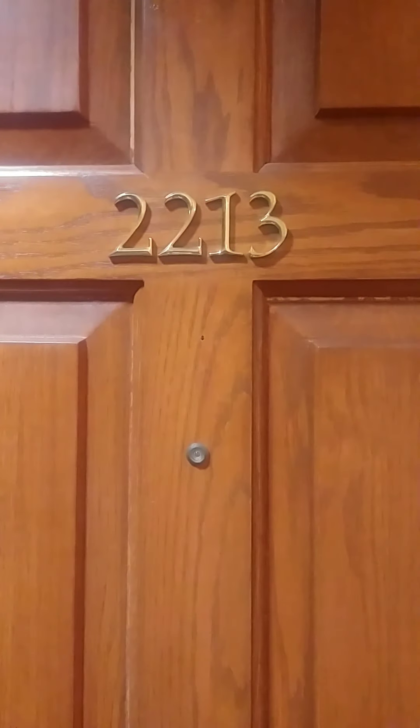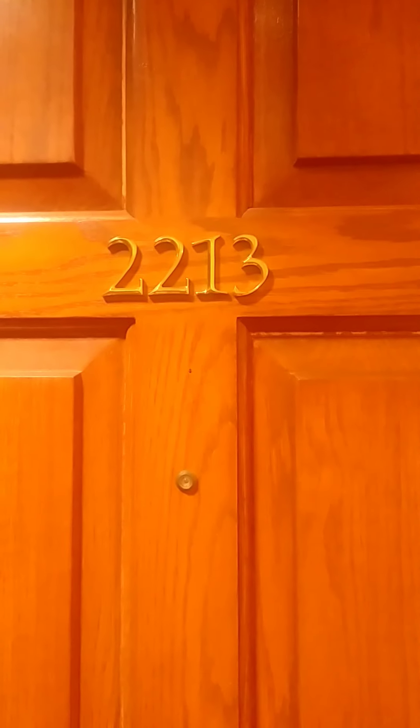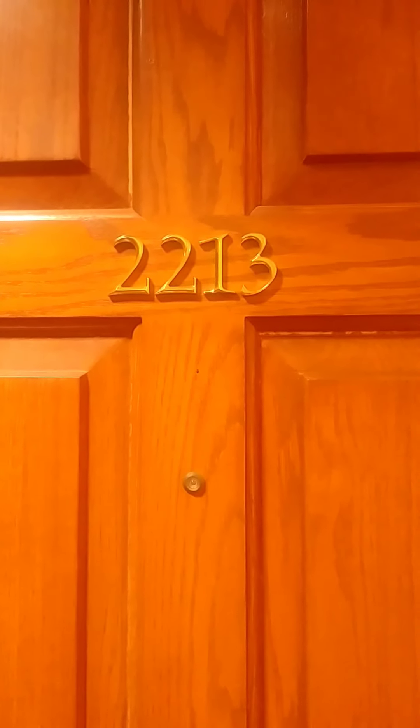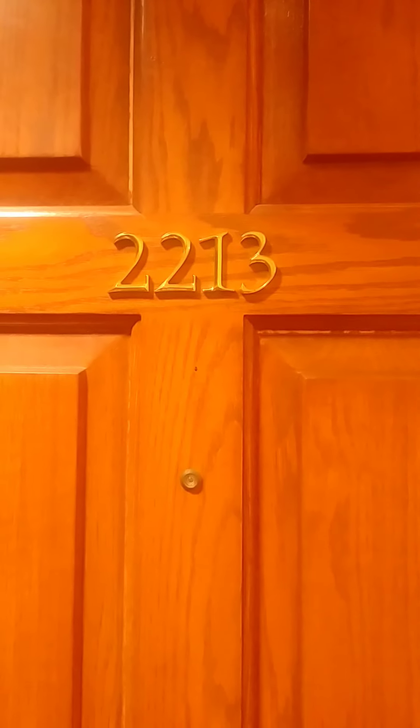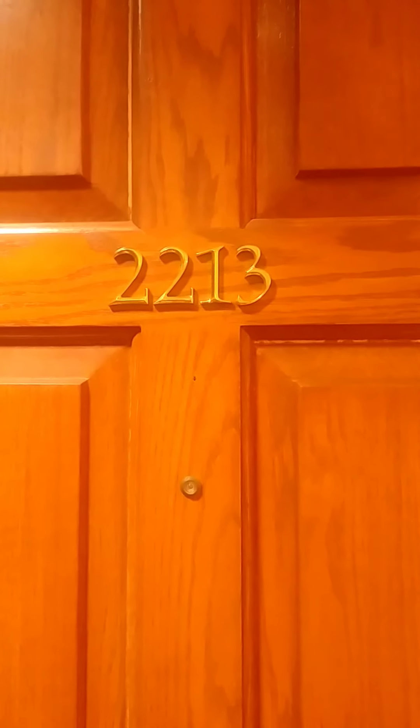Hey y'all, welcome to unit 2213. 2213 is an E floor plan, E as in echo, and it is 1,062 square feet. Two bedroom, two bath. So let's take a look around.